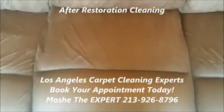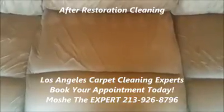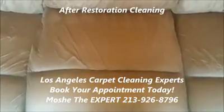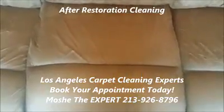If you're looking to have your carpet, upholstery, or rug cleaned the professional expert way, give me a call at 213-926-8796. Be sure to follow me on my fan page for more videos, testimonials, reviews, pictures, and more. Thank you.